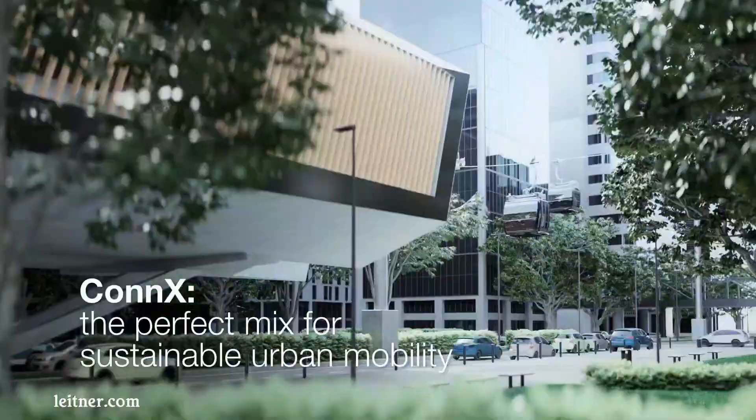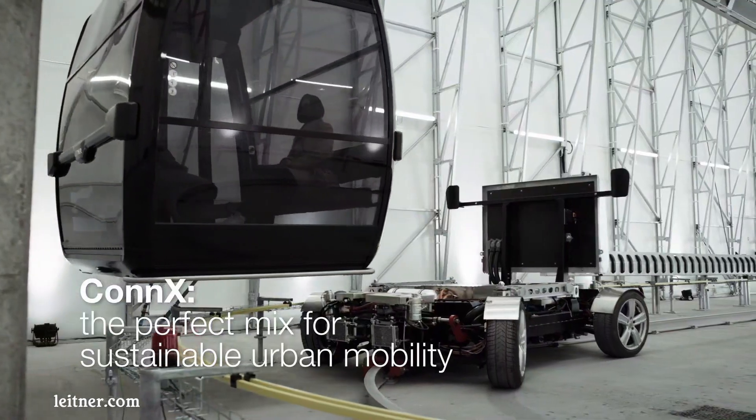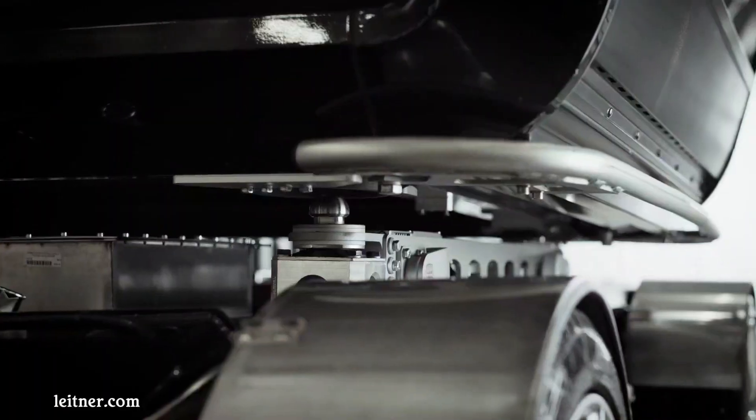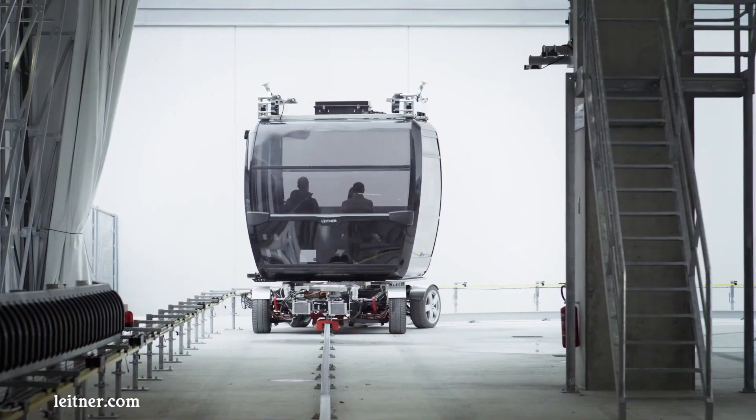Leitner Ropeways is a leading manufacturer of ropeways and transportation systems. Founded in 1888, the company has a long history of innovation and is known for its high-quality products and services.